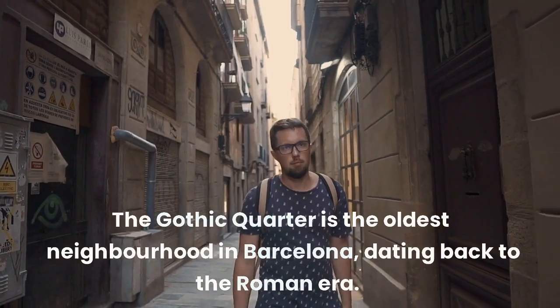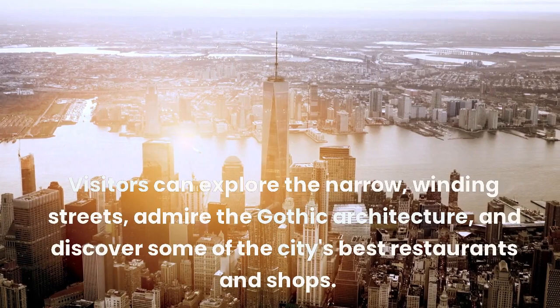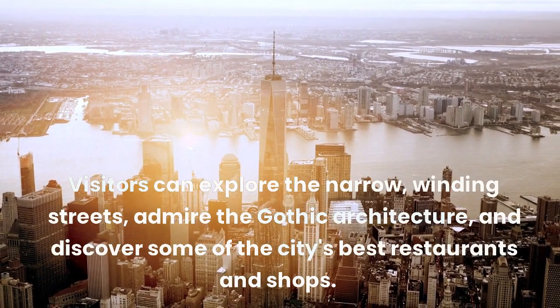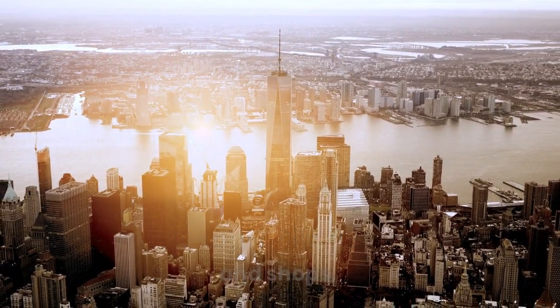The Gothic Quarter is the oldest neighborhood in Barcelona, dating back to the Roman era. Visitors can explore the narrow, winding streets, admire the Gothic architecture, and discover some of the city's best restaurants and shops.